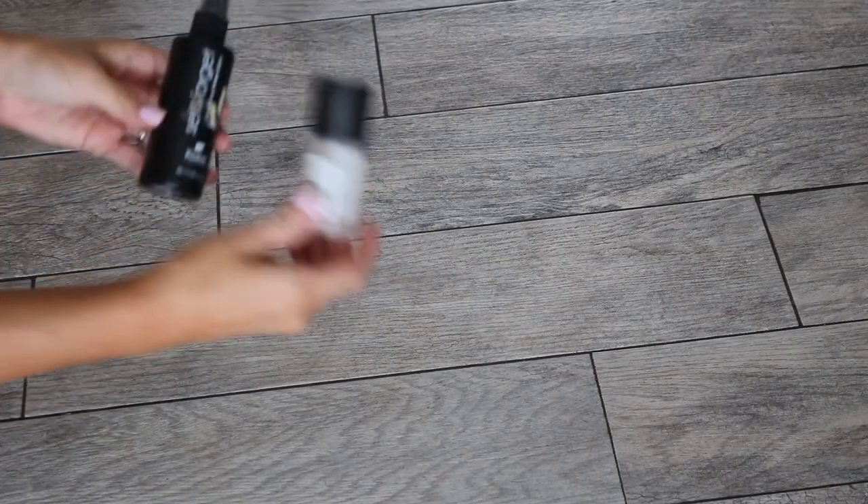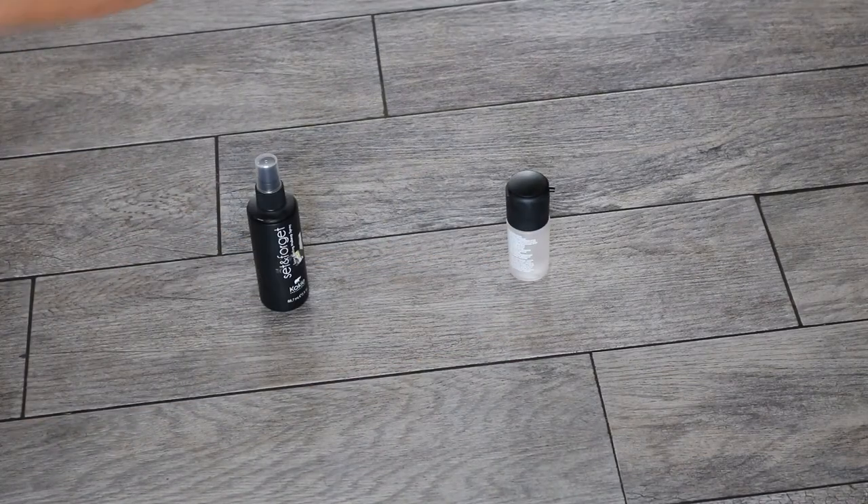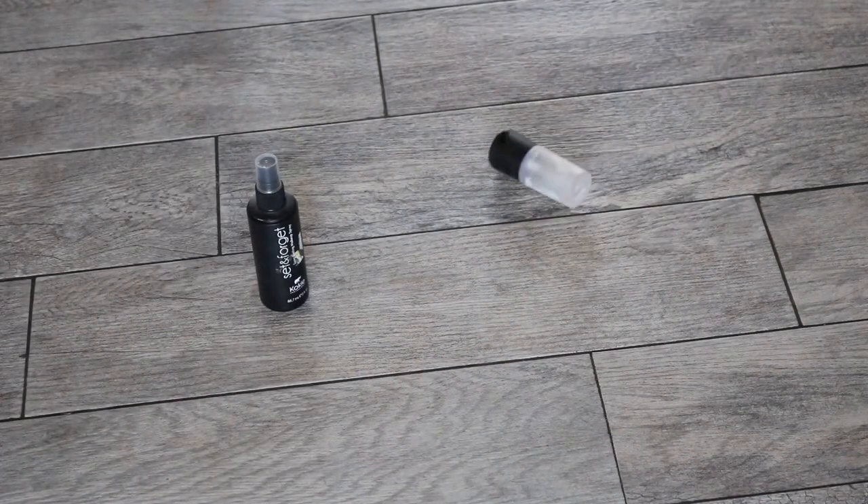That highlight is beautiful! For setting spray, we have a Coki setting spray or MAC Fix Plus. He picked the MAC Fix Plus! I didn't have him pick out a lip because I thought that might be a little too hard, so I'm just going to pop on a nude lip really quick and then I'll show you the finished look.